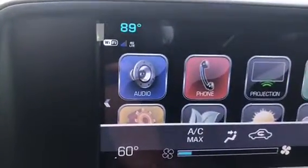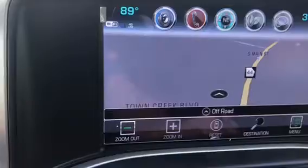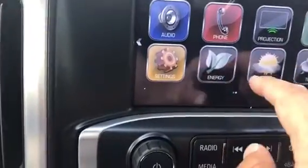The 8-inch LCD touchscreen in the center will give you your navigation, a projection mode, as well as your energy usage.